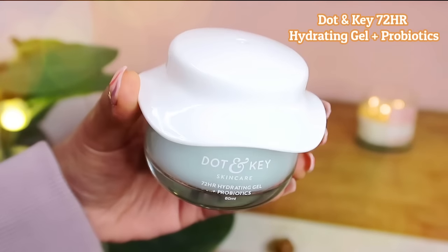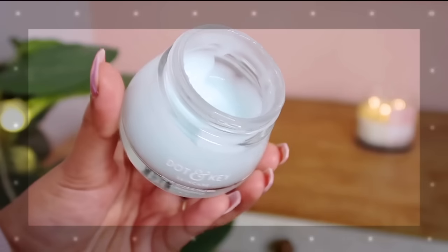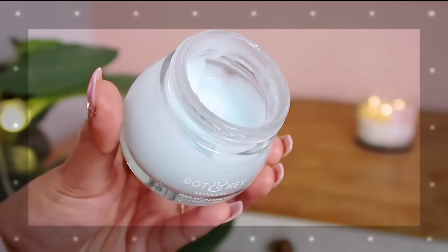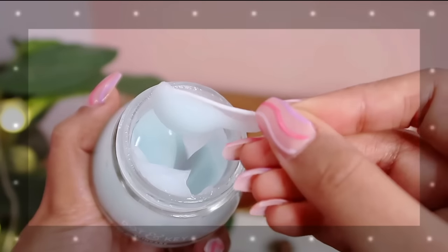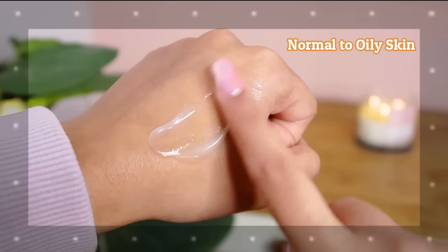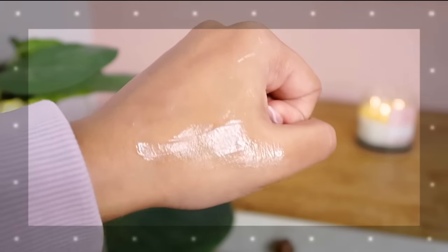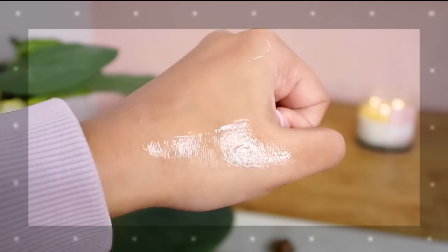The second moisturizer I absolutely love from Dot & Key — in fact this is my second tub — is the Dot & Key 72 Hour Hydrating Gel with Probiotics. Now if you have very dry and dehydrated, Sahara Desert skin, this can be your savior especially in the winter season. This has an oil-free, lightweight, gel-like texture, so it's perfect for people with normal to oily skin. It hydrates the skin without making it greasy.